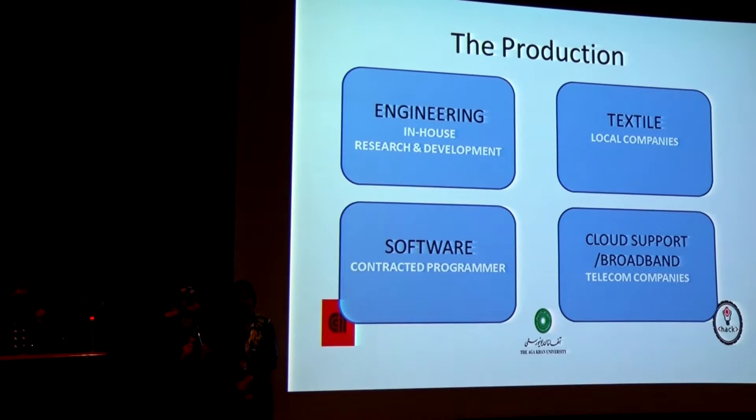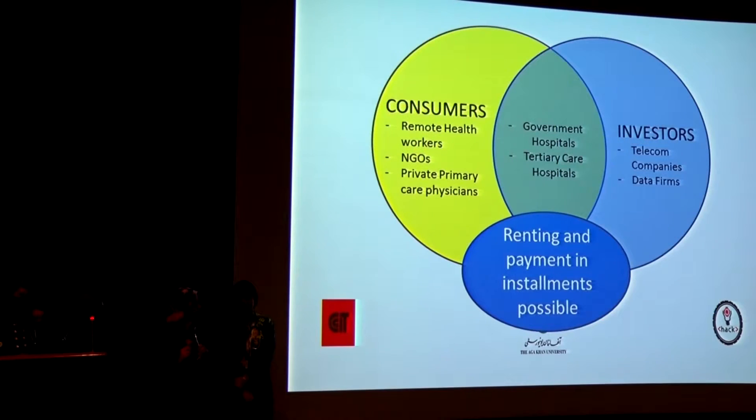It's not something entirely new. Cloud support and broadband companies will be used for our investments, as they are usually very happy to get involved in terms of their marketing.